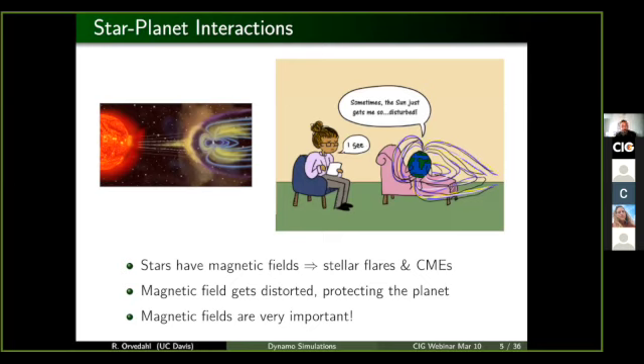Stars are also quite magnetically active. As a result of that activity, they have many stellar flares and coronal mass ejections where they spit off a lot of high energy particles. Those charged particles, if they hit the surface of the Earth, can cause quite a bit of damage to things like electrical lines and communication satellites. And so the magnetic field tries to absorb some of that energy and thus protects the planet. Magnetic fields are quite important for any kind of civilization here on Earth.